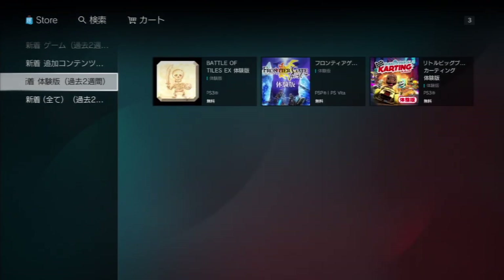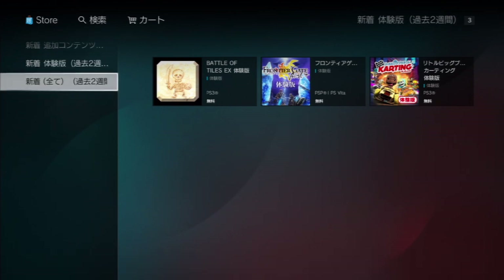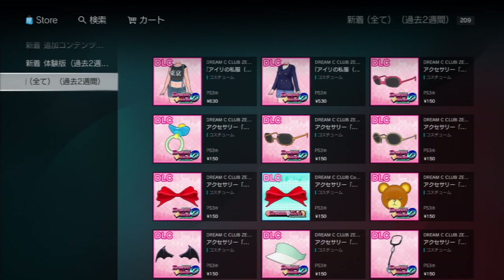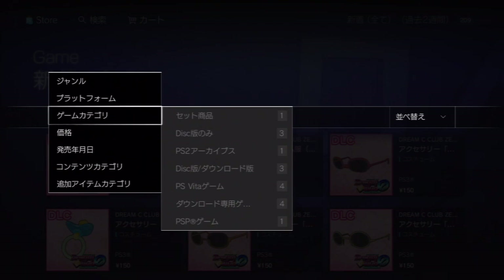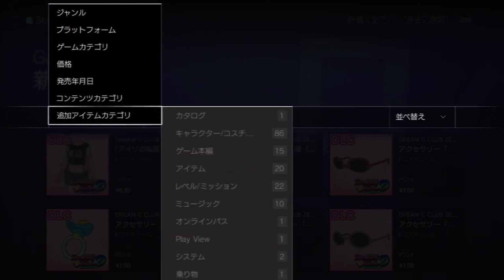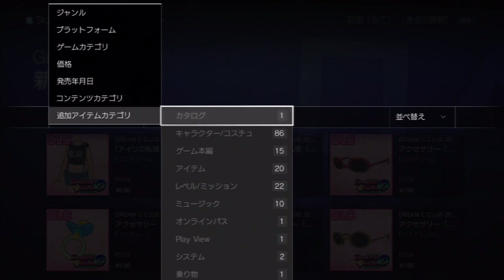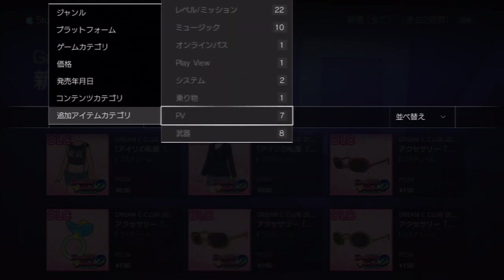Next below add-ons is Demos — again, the past two weeks. There aren't many there. New game demos are listed all in one list, and you can filter by content type. So if you want to find only promotional videos and new trailers, you select PV.